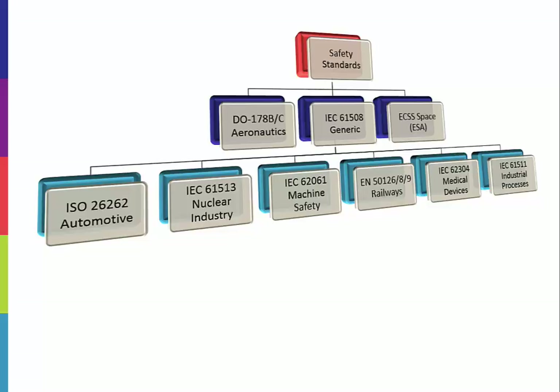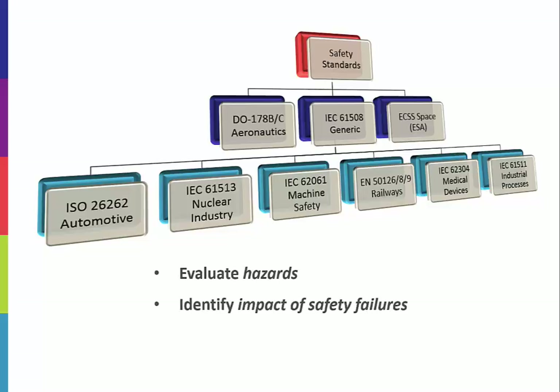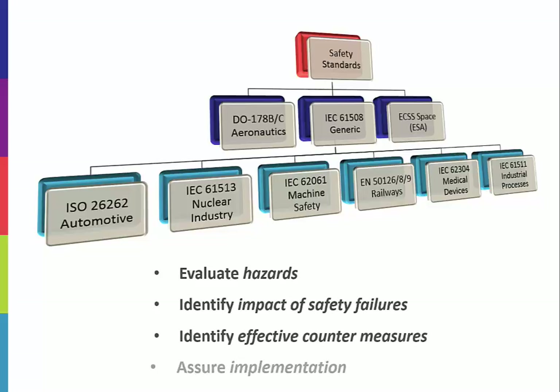ISO 26262 provides a formal way to evaluate hazards, identify impacts of safety system failures, identify effectiveness of countermeasures, and ensure those countermeasures are delivered in the final product. It is the gold standard for characterizing safety in automobiles.